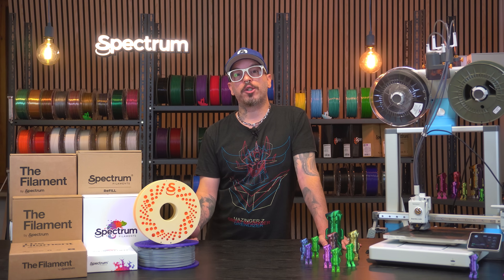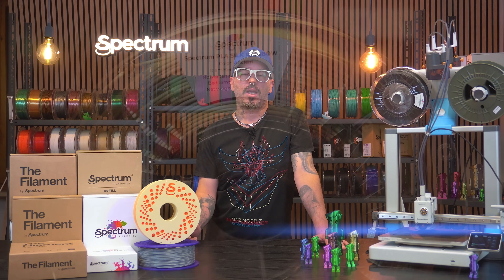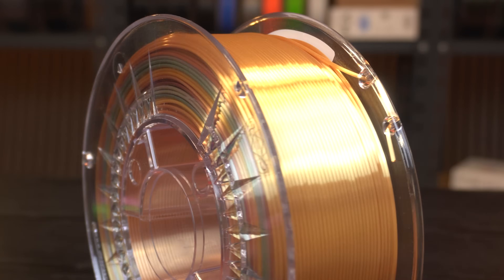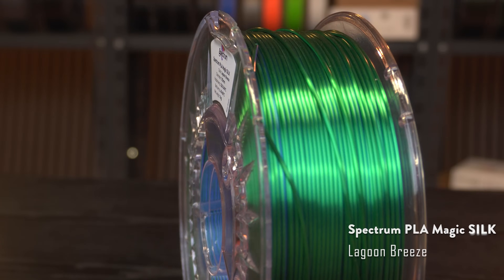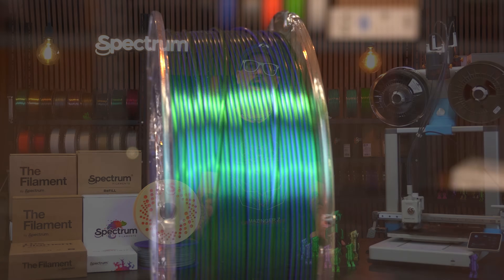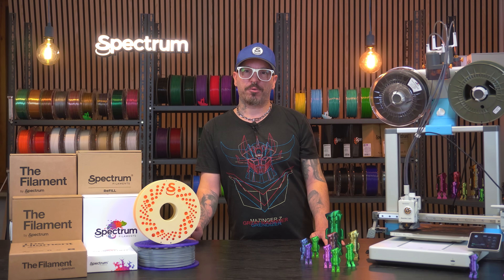Now let's talk about special effects, because yes, we go beyond the basics. Our silk rainbow PLA, glow in the dark, sparkle effects and magic PLA all bring something fun and flashy to the table. If you fancy soft tones, try our Pastello PLA — it's smooth, subtle and part recycled.